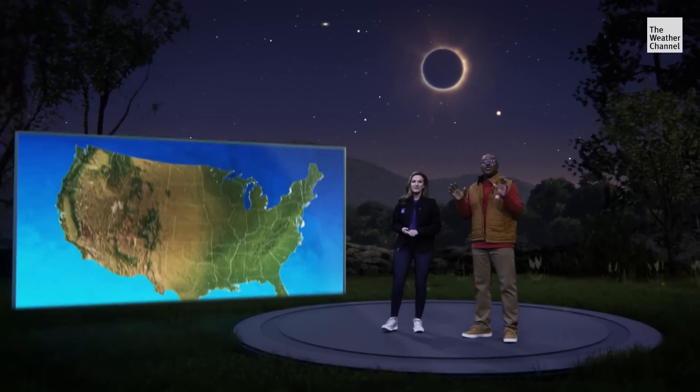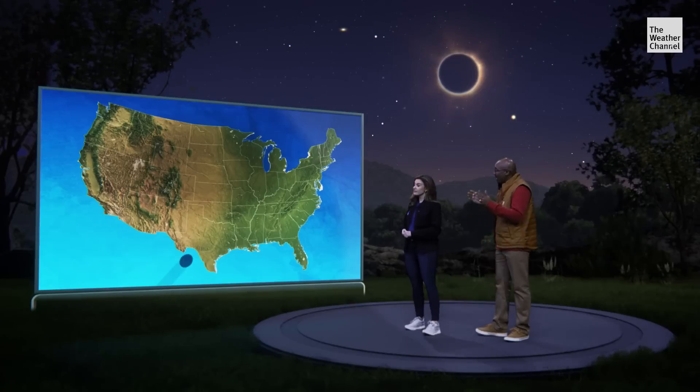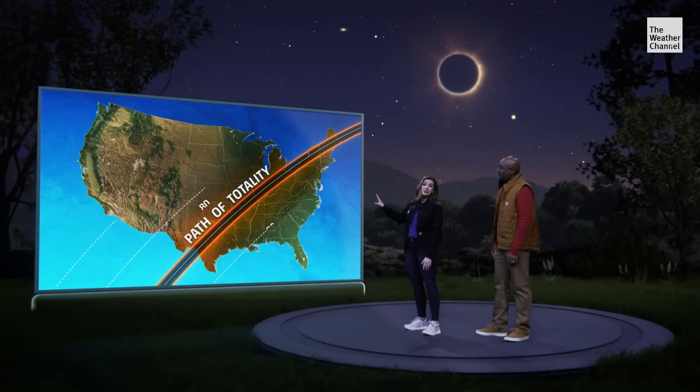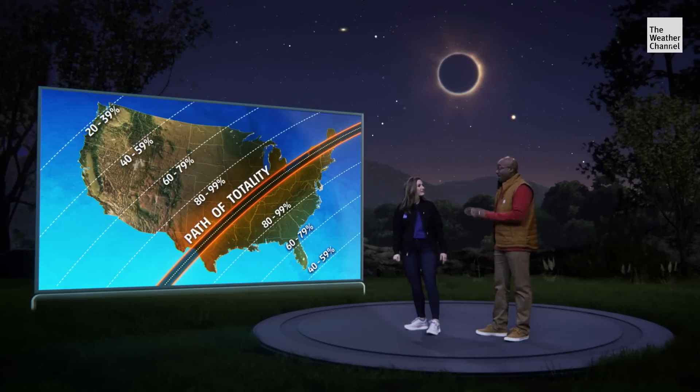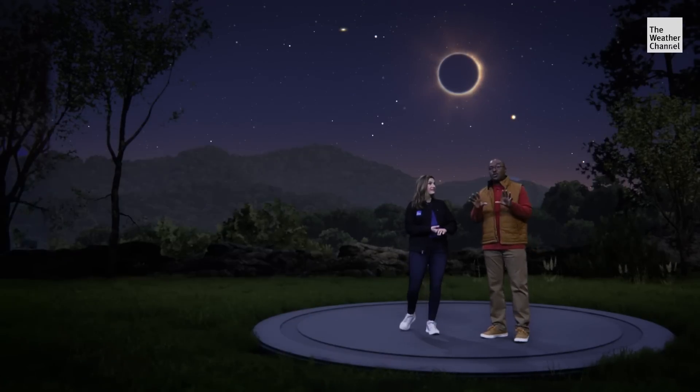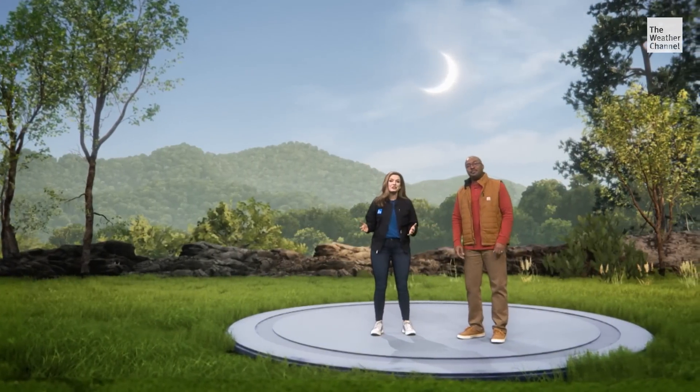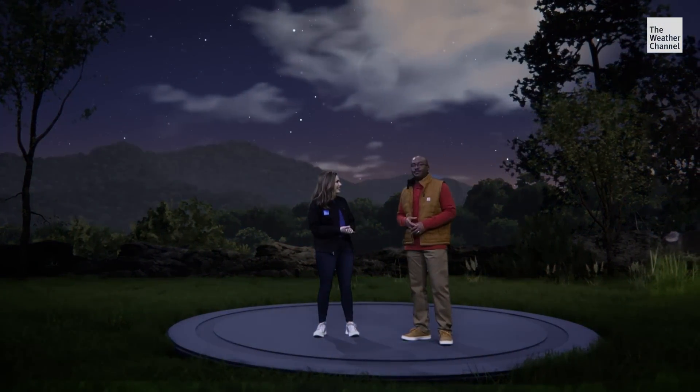The path of totality stretches a pretty long way — we're talking from Texas all the way to Maine. But don't despair if you're not in the exact track; you will still see a partial eclipse. Best case scenario, you've got an unobstructed view of the sky and it's a clear day. But even if there are clouds, you'll still see that unnatural daytime darkness.